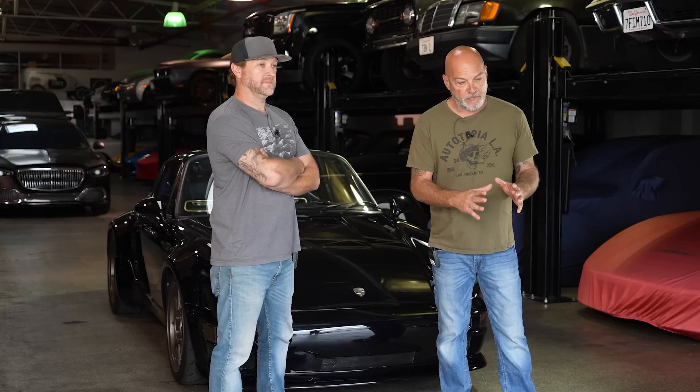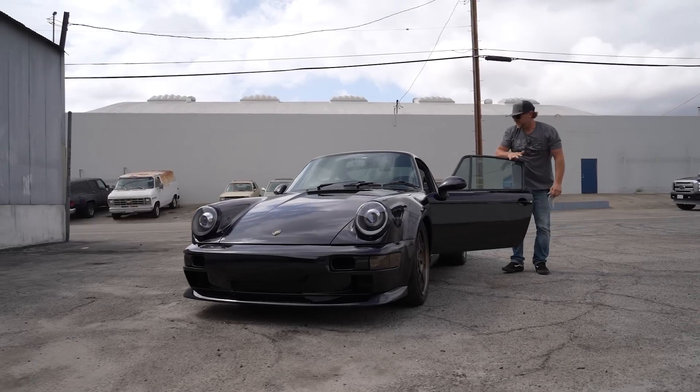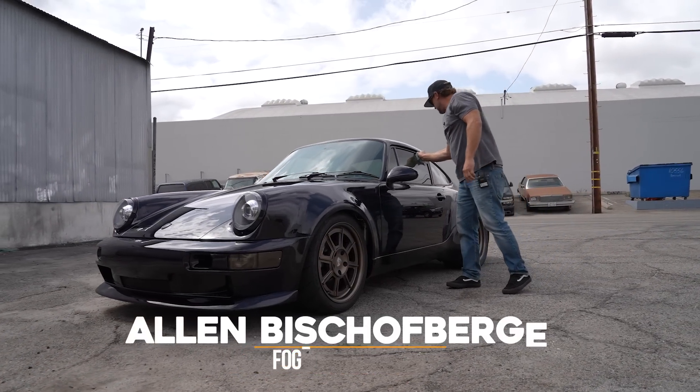Hey guys, what's up, it's Sean at Autotopia LA. Today we're gonna jump into something a little different. I know we're known for doing pro-touring and resto-mod cars, but I have a real thing for Porsche and a real thing for custom-built vehicles. This is a combination of that — this is not just a Porsche, this is a full custom. This is Alan, who drove down from the Santa Cruz area to show us what it's about.